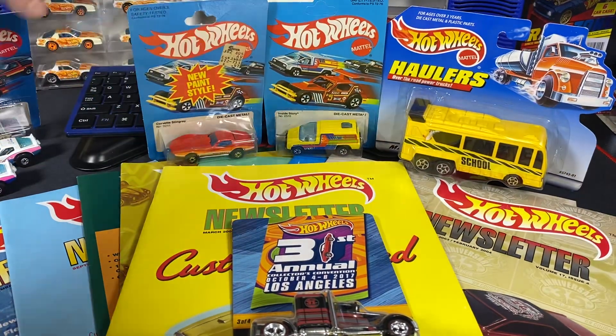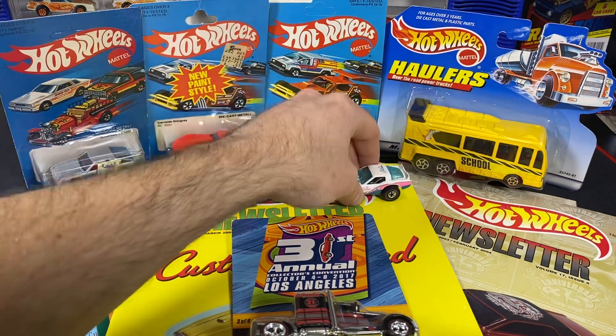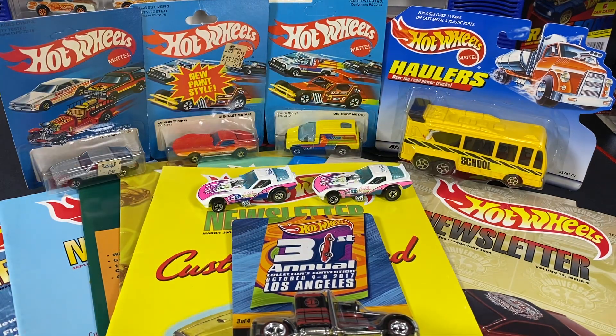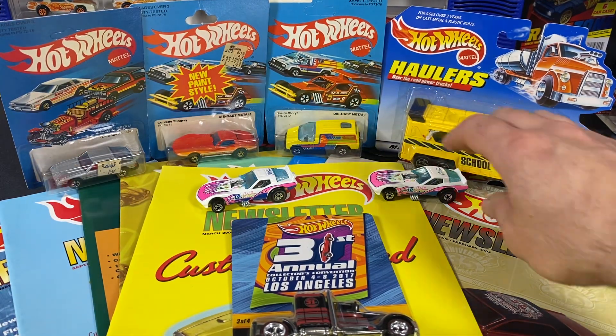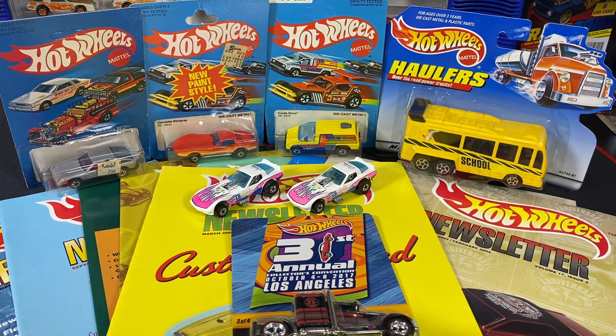I'm glad he was able to put it all up and give me the opportunity to go ahead and bid on them. We got Jeff Drew's box of goodies that came in just today. All right, thanks guys. Bye.